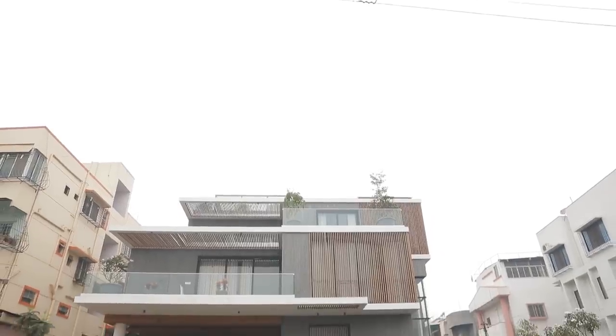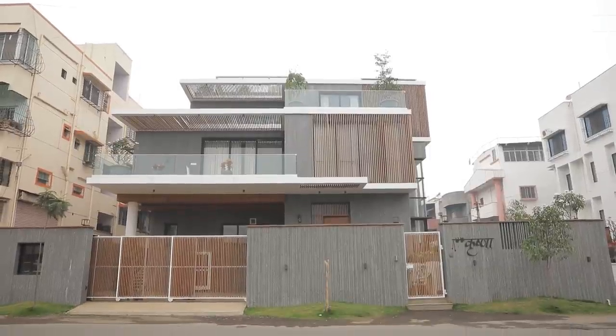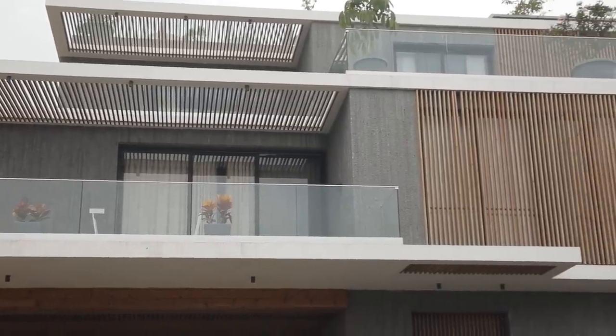This is a typical urban assignment where the plot is about 5,000 square feet and the client's requirements are much more than it could house. In urban cities like Satara, space is limited. Normally when it's a home, we prefer to have just ground plus one — a small, cozy house. But here we have gone for a G plus two structure with a basement.